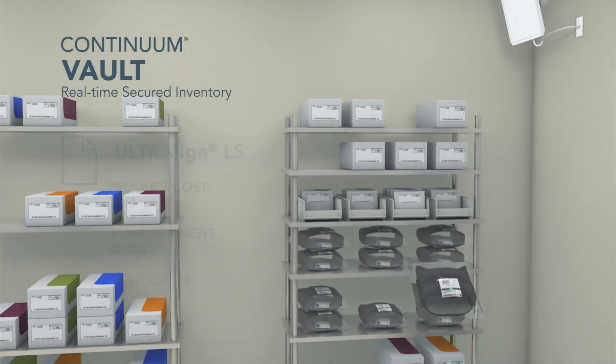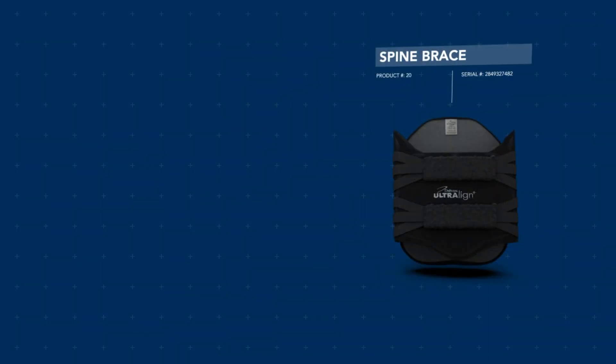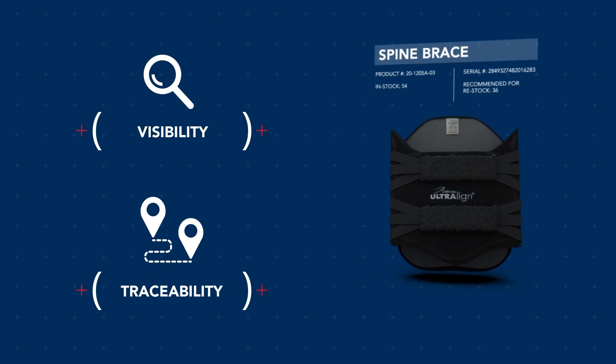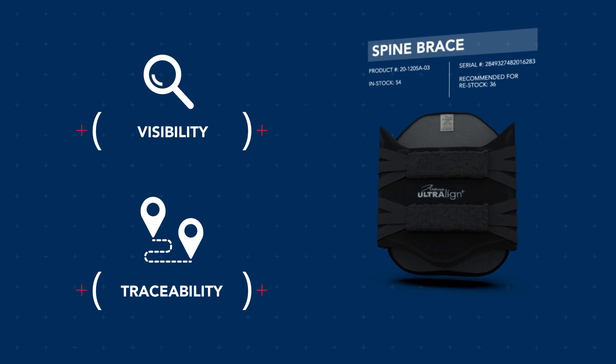The Vault maintains a digital chain of custody to ensure transparency, accountability, and helps simplify insurance compliance. Both AIR and Vault bring visibility and inventory traceability to the charge capture process and provide detailed analytics to better manage costs.